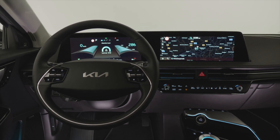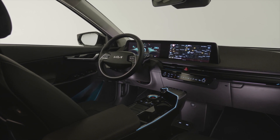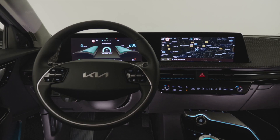The Kia EV6 redefines the boundaries of electric mobility with inspiring design, exhilarating performance, and innovative space. The new Kia EV6 brings long-range, zero-emissions power, 800V ultra-fast charging, and distinctive styling to the crossover SUV market.